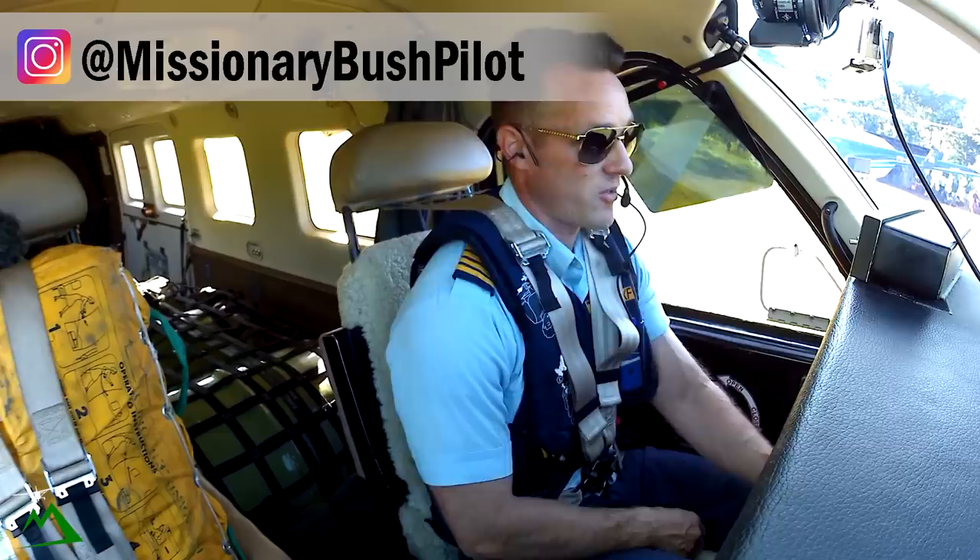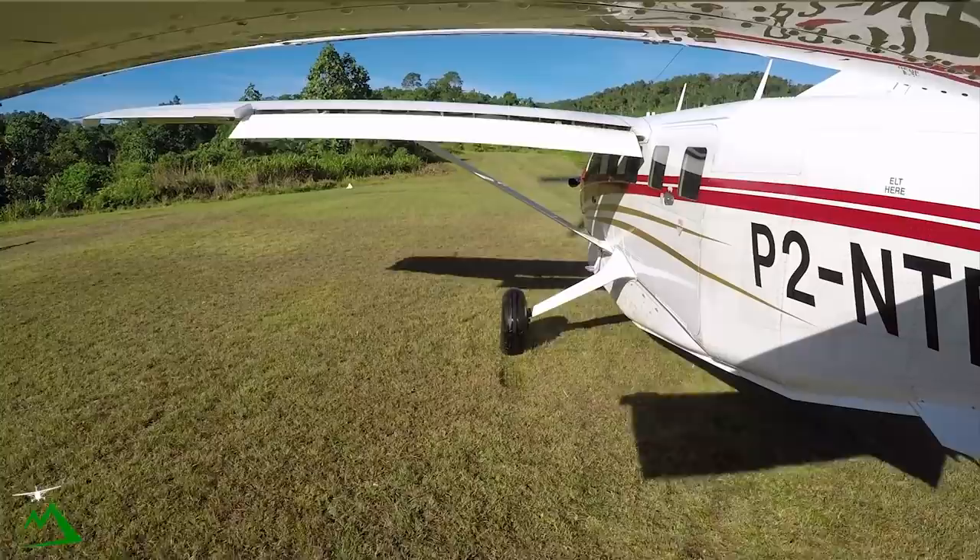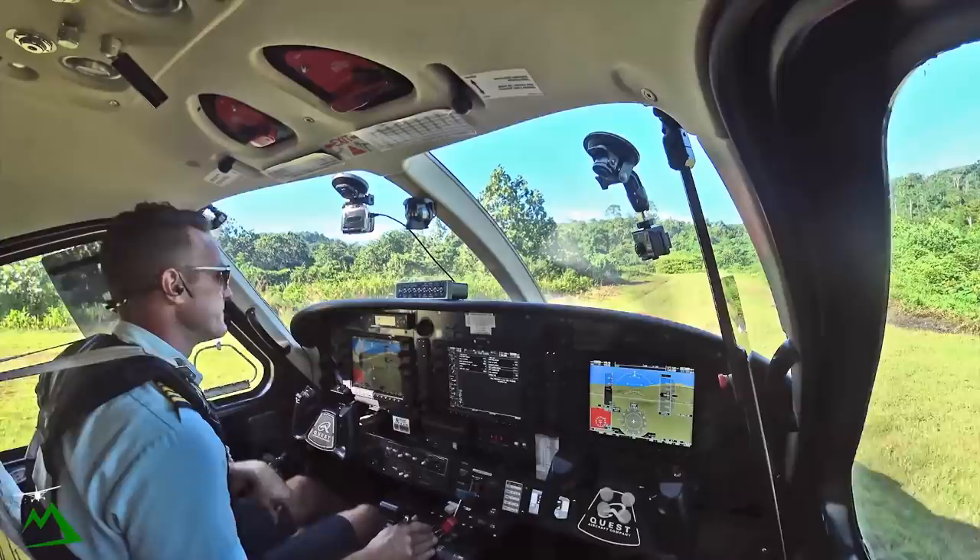Good morning and welcome back to the vlog and welcome back to beautiful Papua New Guinea. My name is Ryan. We're out here at Lele today in West New Britain, Papua New Guinea. We've got around a 10% slope for this runway. We're going to take off, check out a volcano on the way back to Hoskins, so hopefully you guys enjoy this flight.